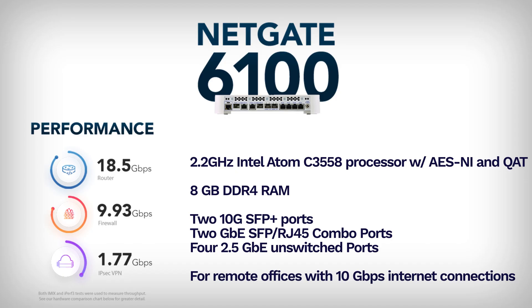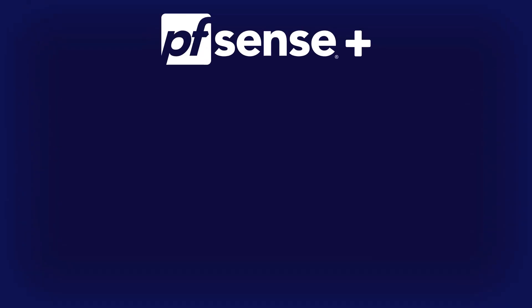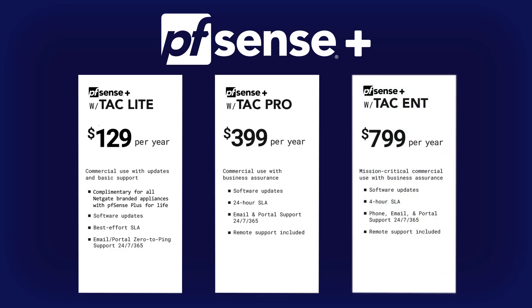No matter what your home network needs, NetGate has an appliance that's got you covered. Now before we wrap up, let's quickly touch on support. Included in the pricing of these appliances is 24x7x365 TAC Lite technical assistance support, and PFSense Plus updates included for the life of the product. Additionally, Elevated TAC Pro with 24-hour SLA and TAC Enterprise with added phone support and 4-hour SLA are available for additional peace of mind.